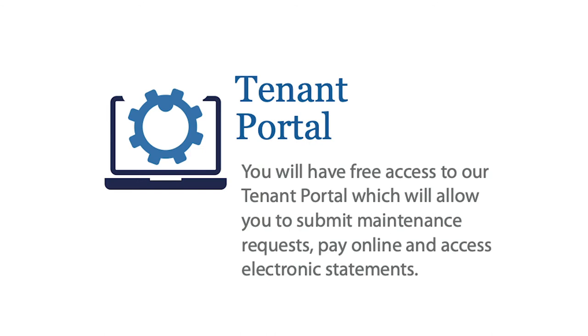The next one is the tenant portal. This is something you'll be using to pay your security deposit, your first month's rent, and rent going forward. With the online tenant portal, you will also have access to maintenance and will be able to easily create maintenance requests through the portal, which is easily tracked between you and us as the management company.